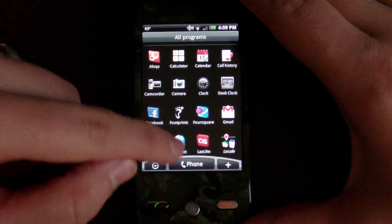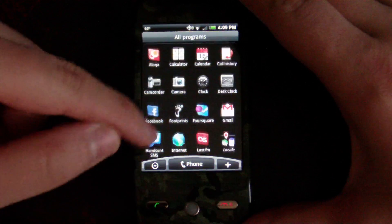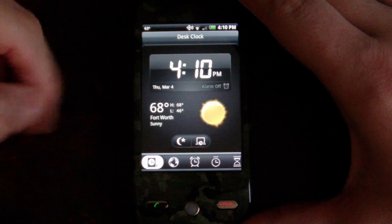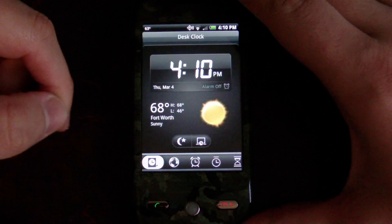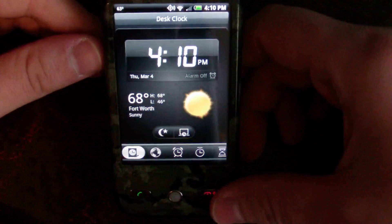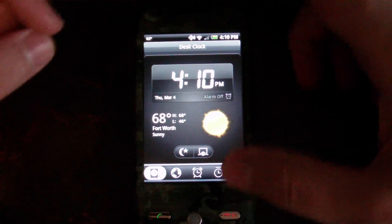We also have a few new applications in here. One of them is the desk clock — this was not a part of the original HTC Eris firmware. When you touch it, you've got alarms and you can set various things there. You can also rotate it in landscape mode, though it's kind of small. It would be better if you could make it bigger, which I don't think you can.